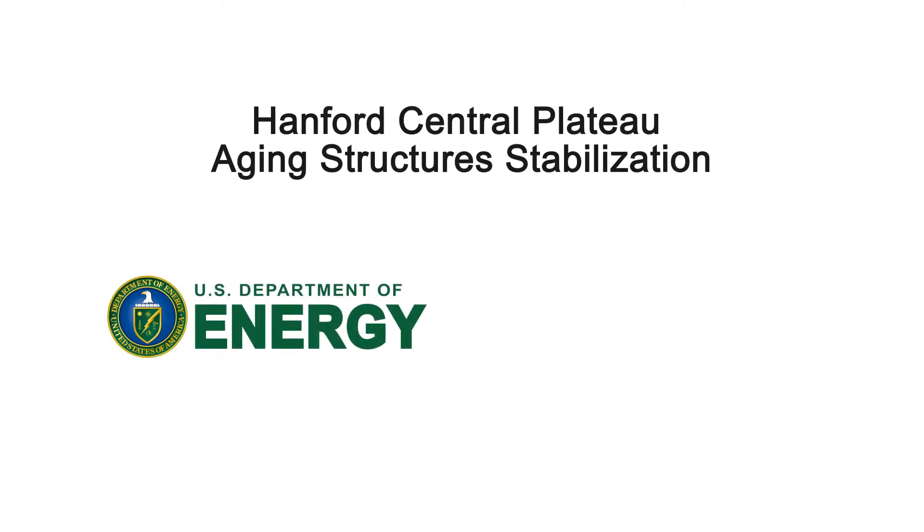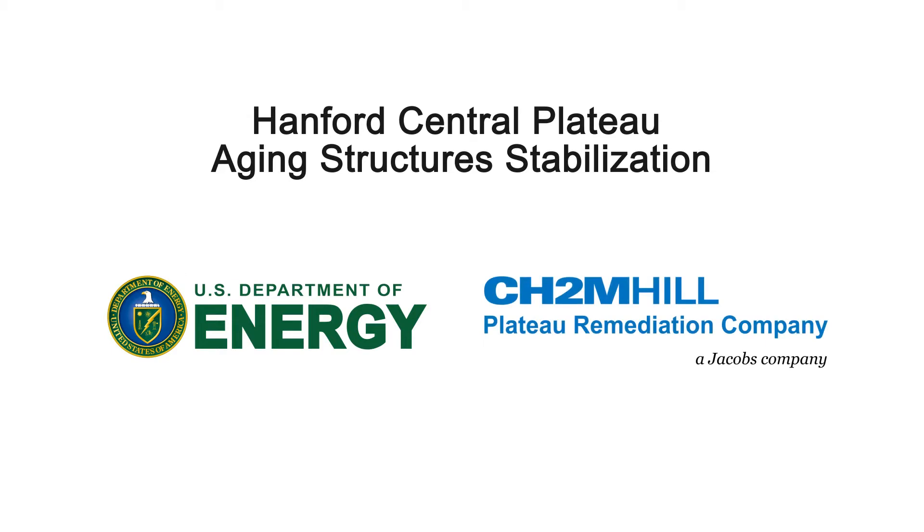The U.S. Department of Energy, DOE, and contractor CH2M Hill Plateau Remediation Company, a Jacobs company, CHPRC, are reducing risks at the Hanford site in Washington state.